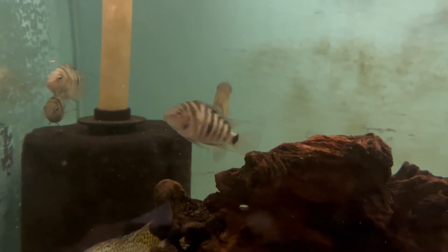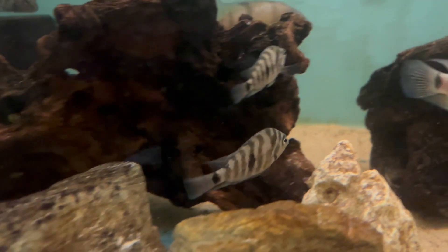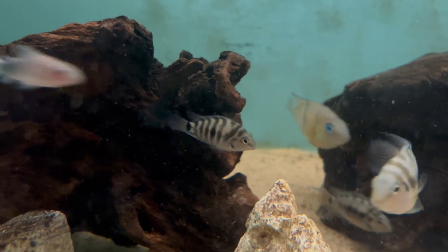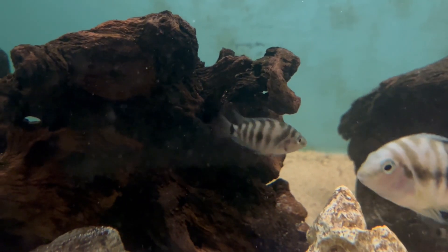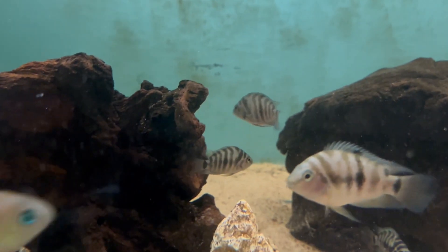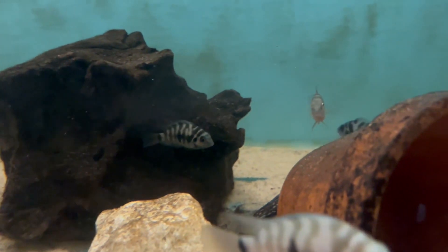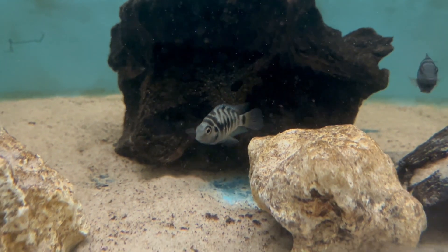I've always been a fan of the Convict, to be honest. I know a lot of people look down on them as beginner fish, but a fish is a fish. I've not looked into the number of stripes or bars on them, like whether they form a wide band just before the head or anything like that — I've not looked that much in depth, but they are really pretty fish.